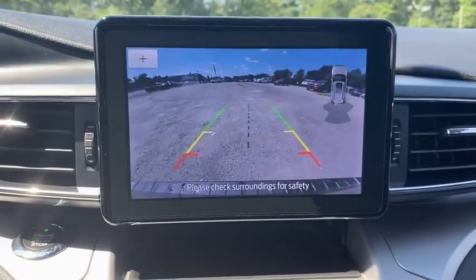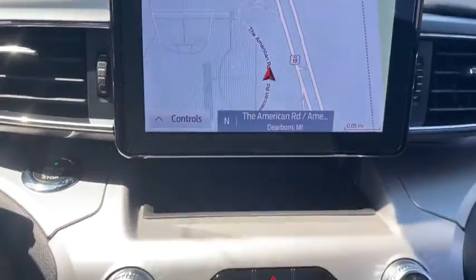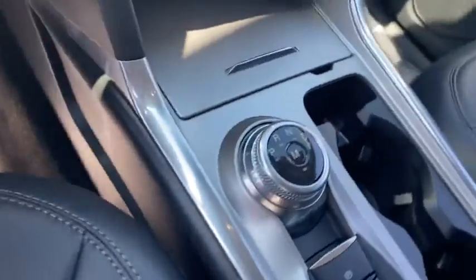Power windows. Rear window defroster. Trip computer. Security system. Panic alarm. Overhead console.